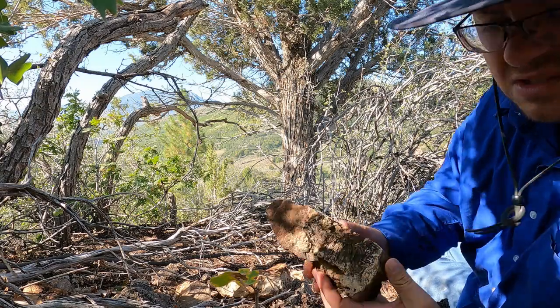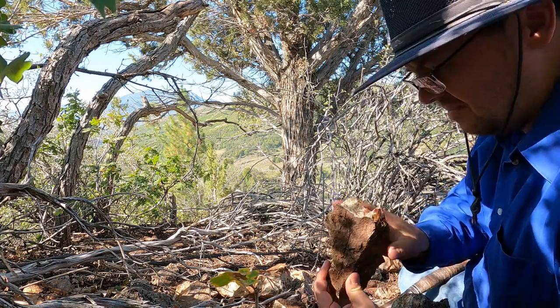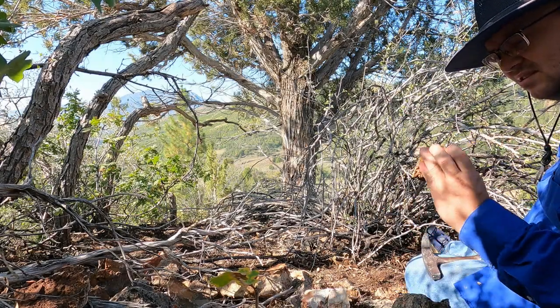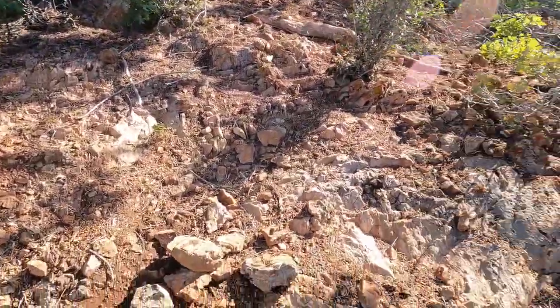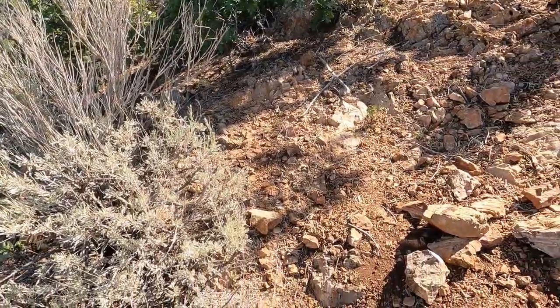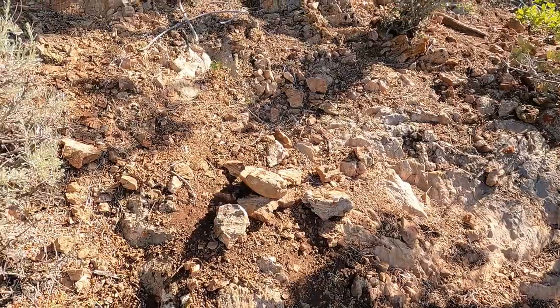That looks interesting right there. It's just kind of a chunky one, only kind of banded. After exploring up the hill a ways, as the layer goes up the quality gets less — it seems like the best quality is in this area and down toward the old road. We're going to spend a little bit more time right in this area but probably not too much longer. We're going to head back because this stuff is okay but it's not really exciting either of us, so we'll just grab a few of the better pieces and then head back.